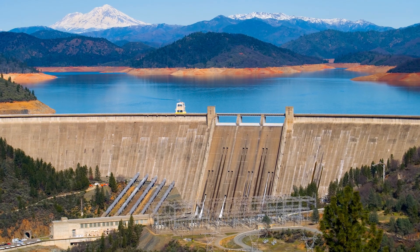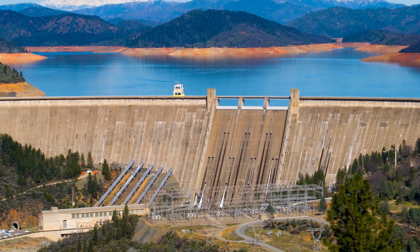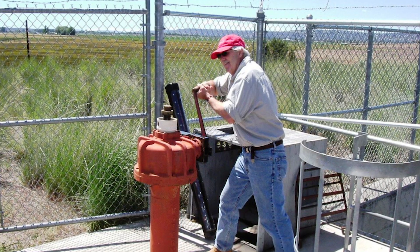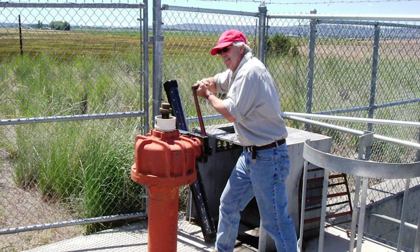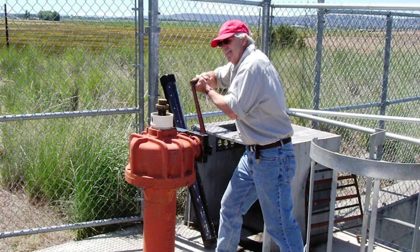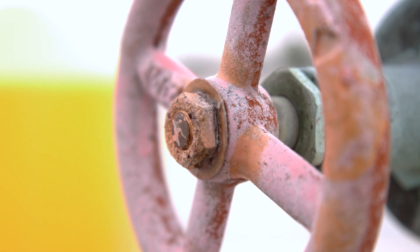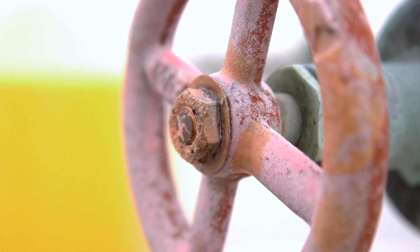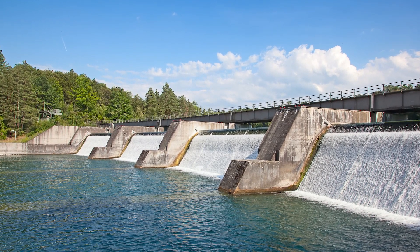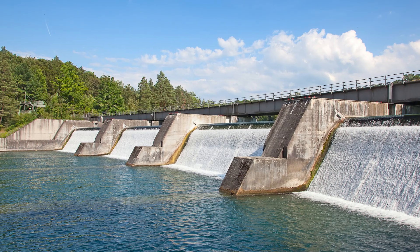Some dams are equipped with gated spillways to manage large storm events. These structures often require an experienced operator to be available during flood events to open gates and maintain the reservoir level. Because of the mechanical and electrical equipment, in addition to their critical function, controlled spillways and outlet works must be operated by trained personnel and inspected and maintained on a regular basis. At reservoirs that do not require continual release of water, these structures may be used infrequently, allowing deterioration to go unnoticed. Having a gate or valve stuck closed can affect the capacity of a spillway, and if a gate or valve were to get stuck after opening, it could drain the entire reservoir.